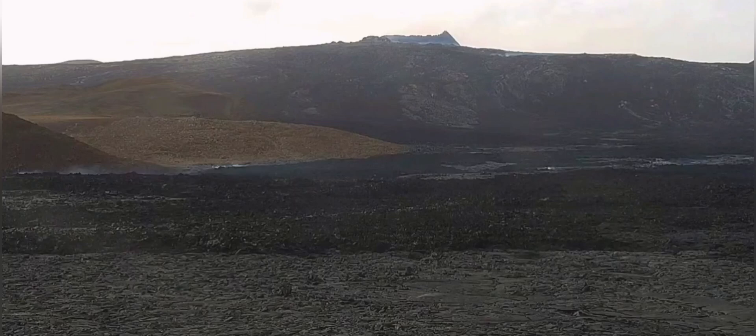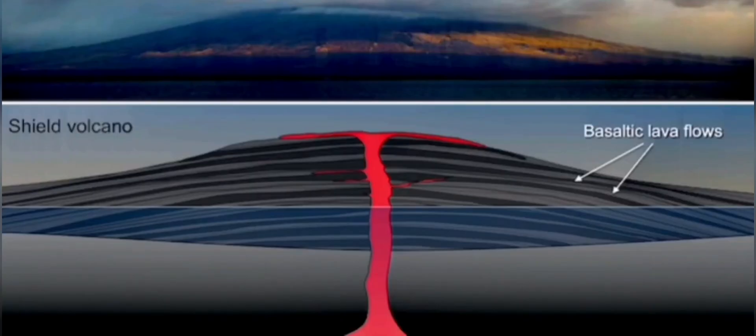After several months of eruption, this was the shape that was created. A shield volcano is runny lava creating these shield structures.